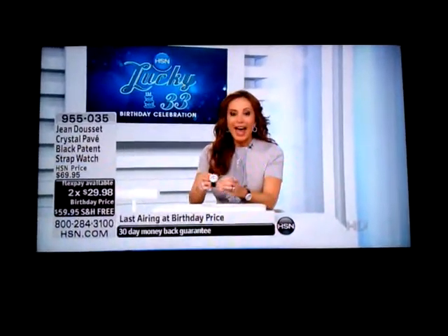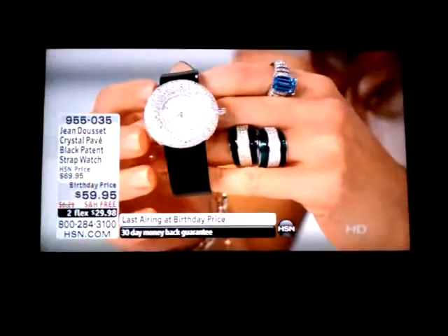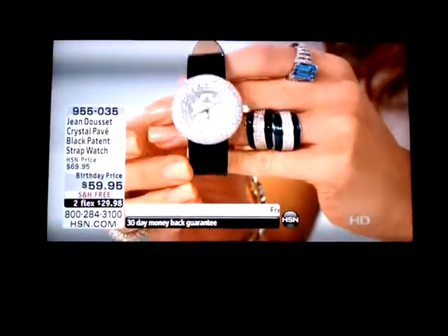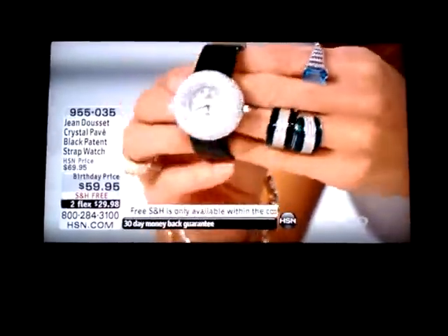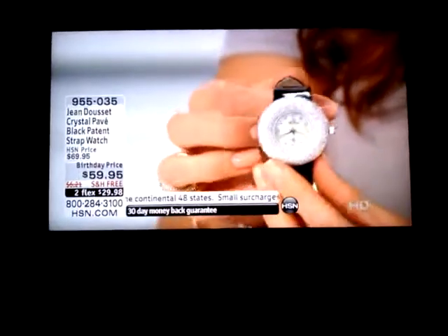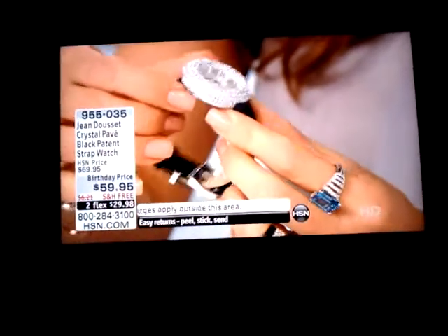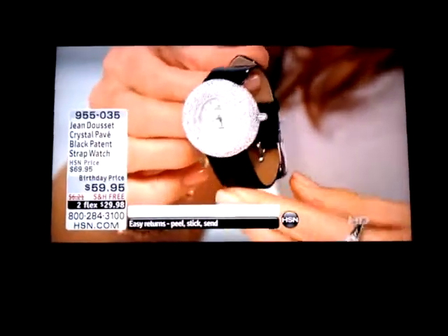955035 is your item number and this is gorgeous. Jean Doucet is one of our designers within the Absolute brand, and he brings to us one of the most couture, high-end looking pieces. Take a look at this donut of a timepiece — it is fully loaded with Absolute all the way around, inside and out.